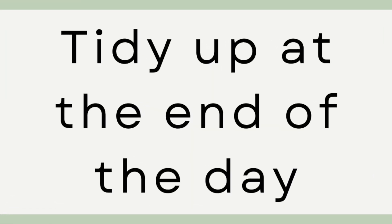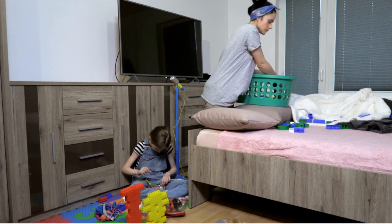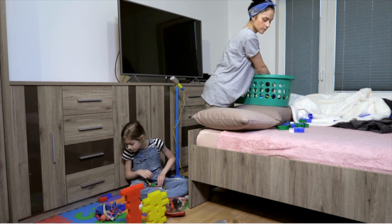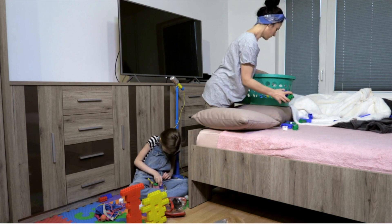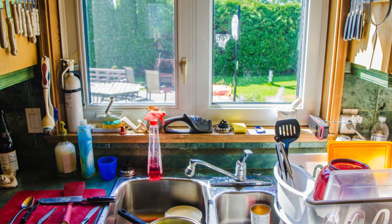Number five: tidy up at the end of the day. This is such a lovely daily practice that also keeps your home clean. I actually will never leave a room without tidying up. Before you go to bed or are winding down for the night, do a quick walk around your home and just put things away in their designated spaces. The you tomorrow morning will thank you. No one wants to wake up to a cluttered kitchen with dishes piled up to the ceiling.